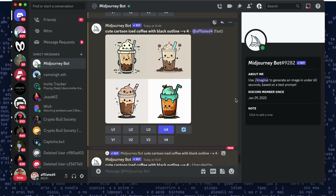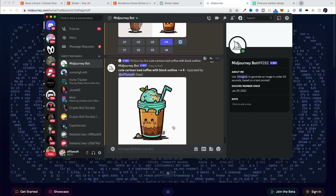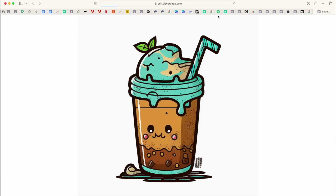So Midjourney has given me these four options, which I think are great — they fit the niche, they're fun, they're cute, and I think they'll be really good as stickers. I've just clicked on U4, which means upscale version four, and now it's given me this larger image of this coffee cup, which looks a little bit sad but I think that's quite cool for the design I'm thinking of. Then we click on 'open in browser', right-click, and save that image to your desktop. This is not ready to be used as a sticker just yet — there are a few more things we need to do.